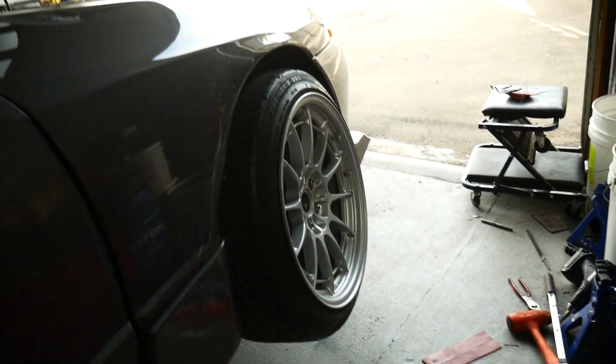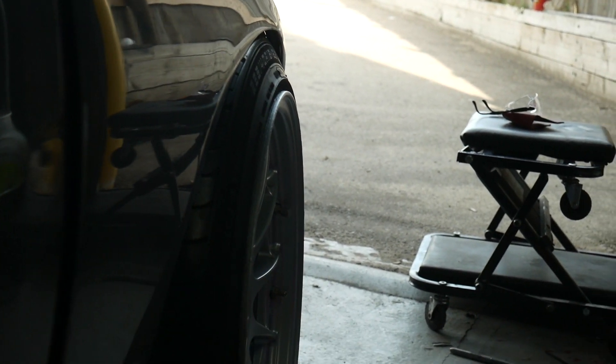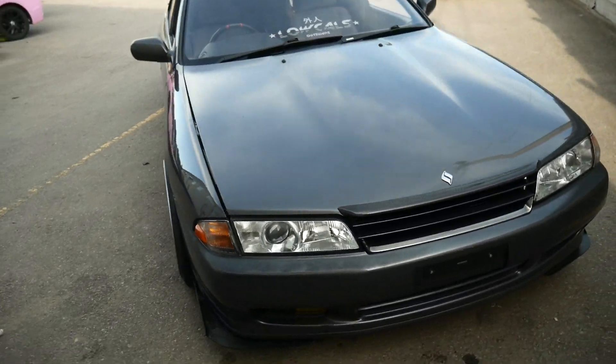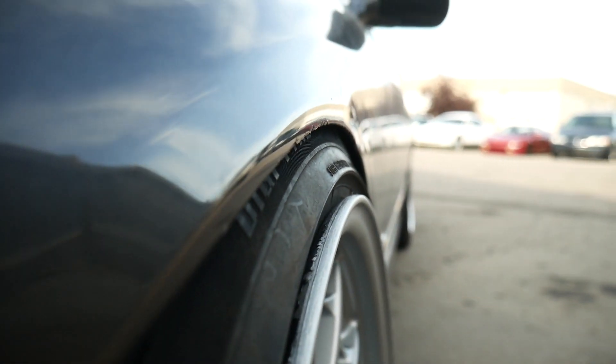Moment of truth — I'm about to set it down. Pretty sure it's going to rub very bad. Let's see how it goes. Fronts are done. This thing is low. It's close — it rubs like crazy.